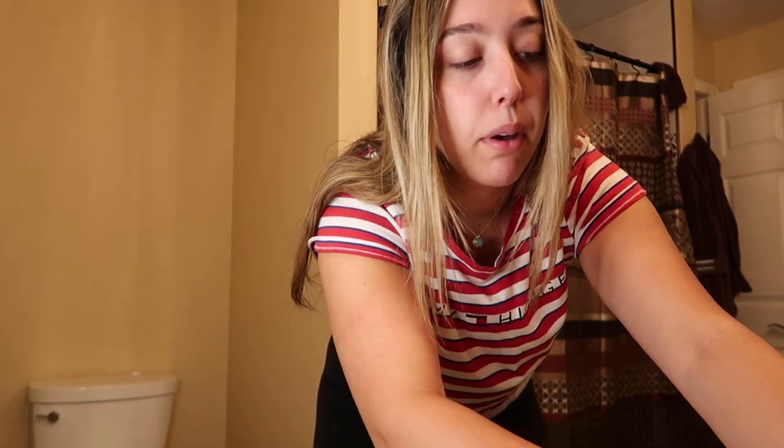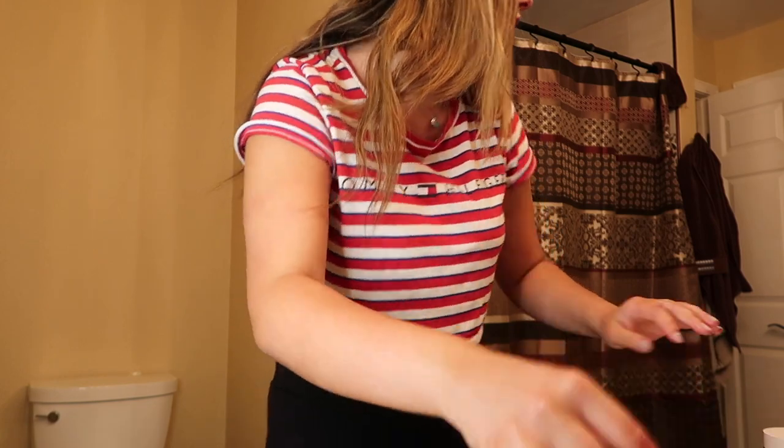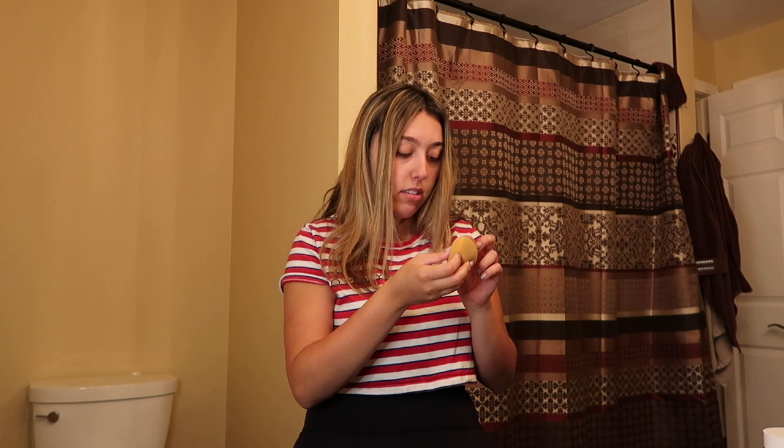Next I grab my beauty blender — I really need to clean it, I'm going to use my beauty blender cleanser when I get home. I wet it, squeeze it out, and then dry it off with a paper towel. You don't want it completely dry — you want it a little damp so it's kind of bouncing off your skin when you touch it.